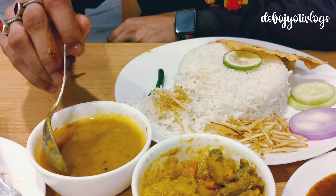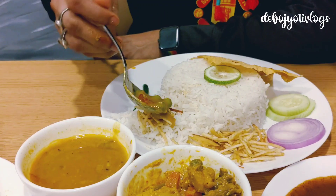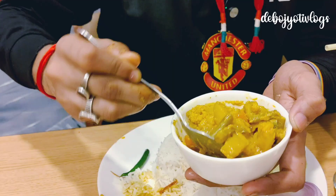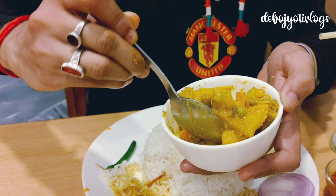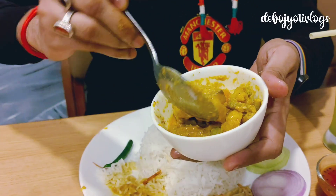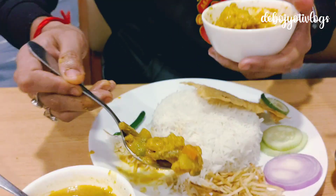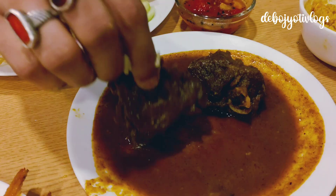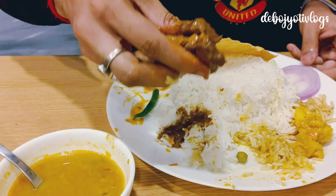I'll take a bit of jhuri alu bhaja because it's a Bengali all-time favorite, a bit of shonamukhi dal, squeeze a bit of kaffir lime, and the mixed veg curry — it has got different winter vegetables like cauliflower, beans, and carrots. Next up we have the star of the show — let me try this mutton piece. It's very flavorful, packed with different Bengali herbs and spices.